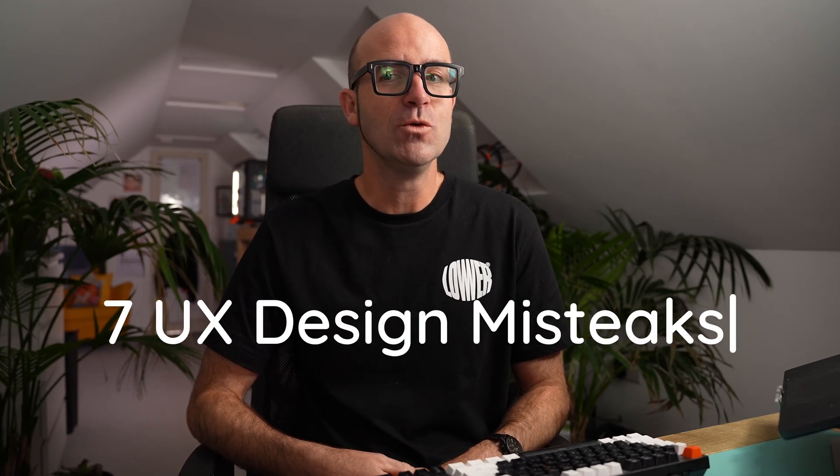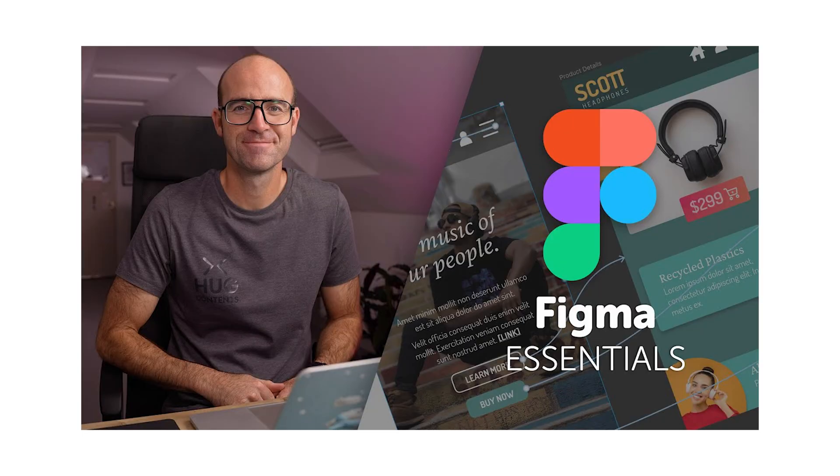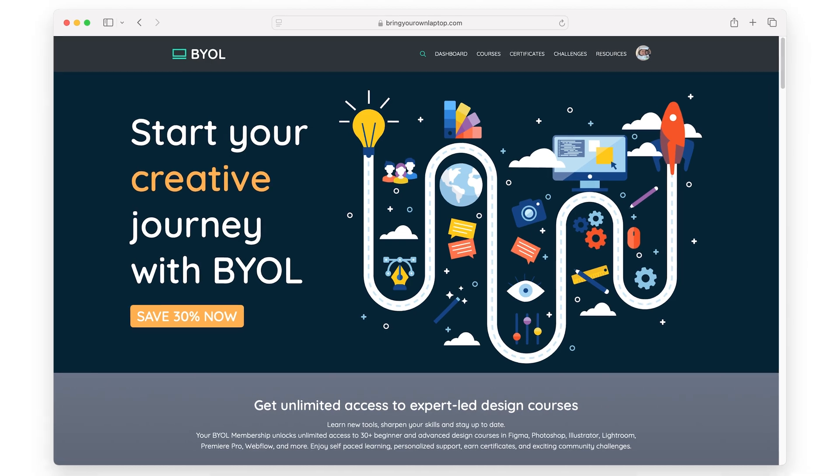Today we are going to discuss some mistakes that I wish I knew about when I was getting started in my UX design career. My name is Dan Scott. I have taught over a million people design at bringyourlaptop.com. I've been a UX designer for about 15 years now, so I made loads of mistakes when I was getting started. Hopefully, with a bit of borrowed experience, you'll find yourself in a sticky situation and remember some of these mistakes, and you can look to some of the solutions to shortcut your career becoming a better UX designer.